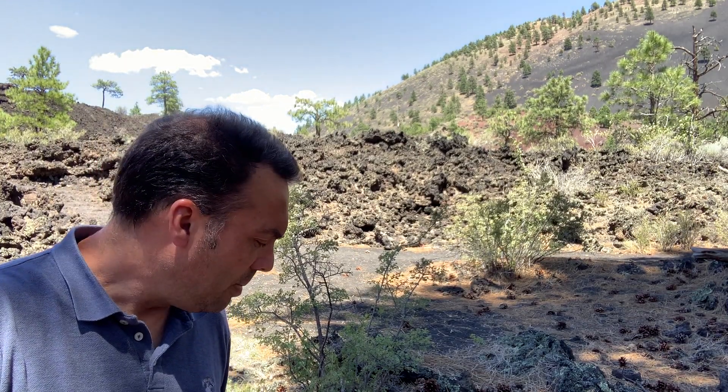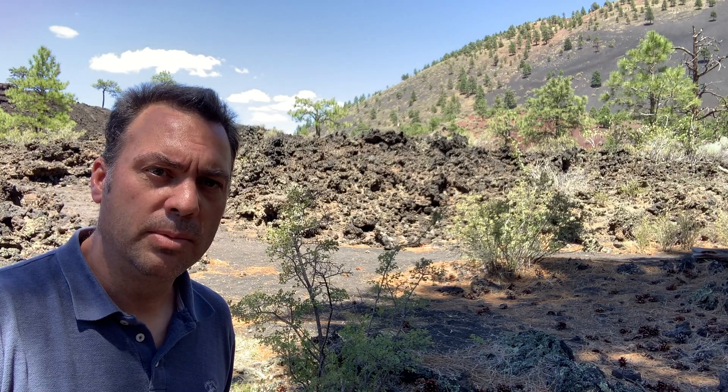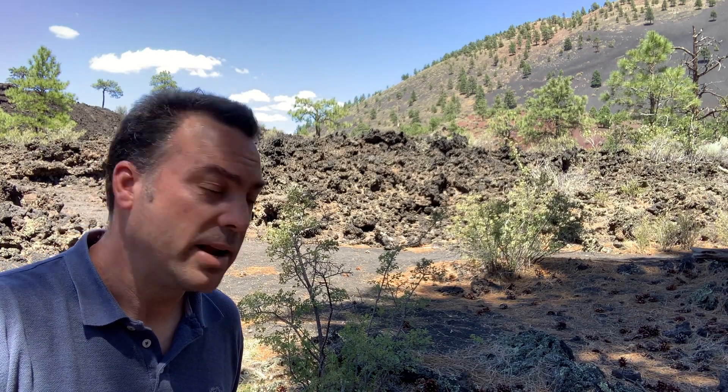It's actually really nice up here. We're sitting at a very high elevation north of Flagstaff, and right behind me is a basalt volcano called Sunset Crater. It's part of Sunset Crater National Monument, and what makes Sunset Crater so incredible is it's a very young volcano — it's about a thousand years old.